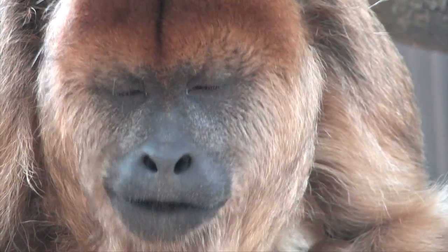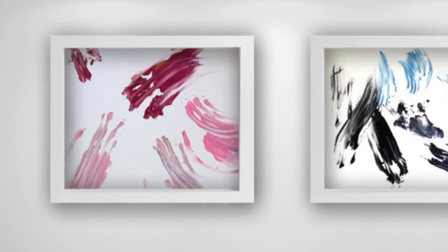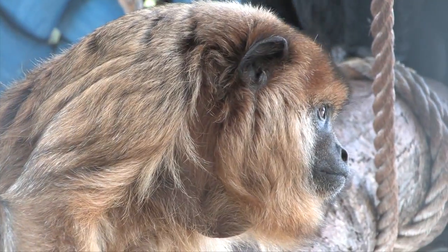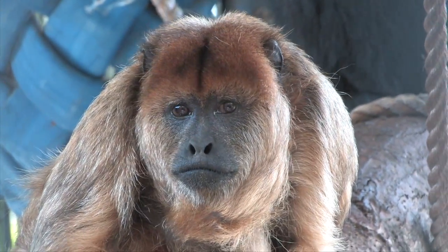Lola the Howler Monkey. Lola's fun, vivacious paintings are executed in a loose, spontaneous style. Her works expose elements of a more inventive, lively approach, while her use of flashy, radiant color incorporates the opulence and drama of nature.